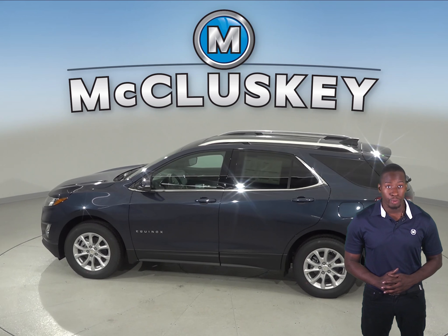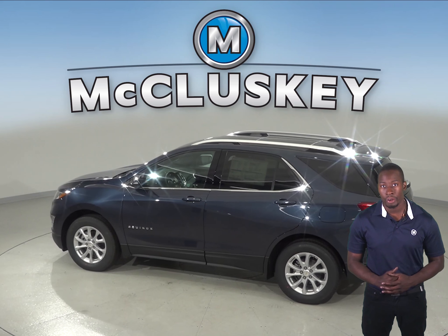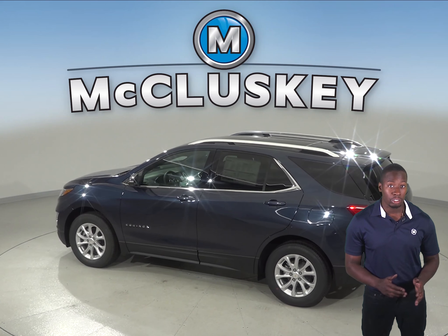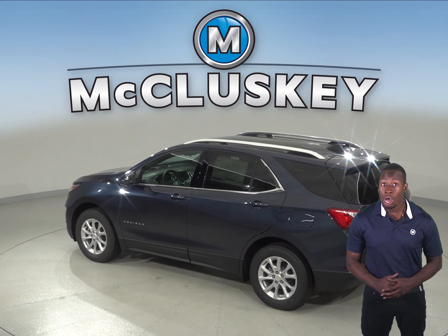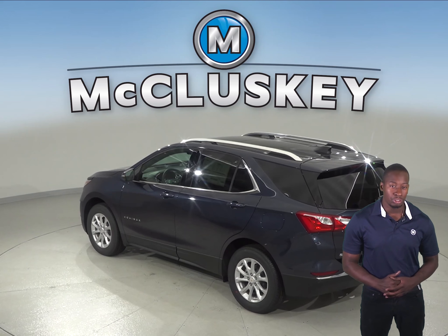In a test from Motor Trend, the 2019 Chevrolet Equinox 2.0 Turbo 4-cylinder is faster than the Kia Sorento. The Chevrolet Equinox can reach 0-60 mph in 6.6 seconds, while the Kia Sorento reaches 0-60 mph in 7.2 seconds.